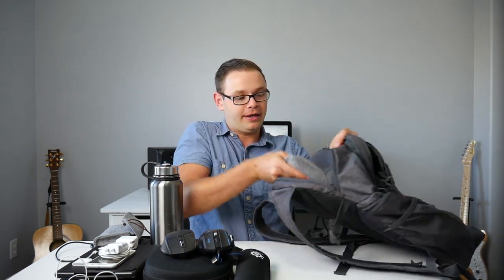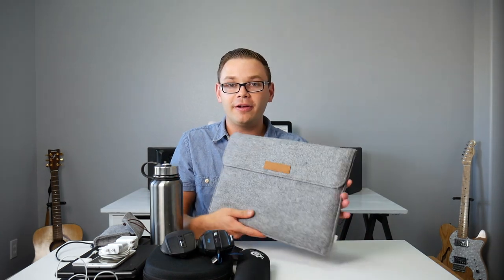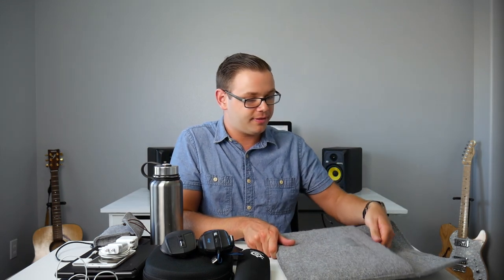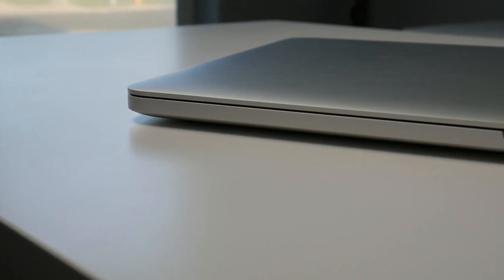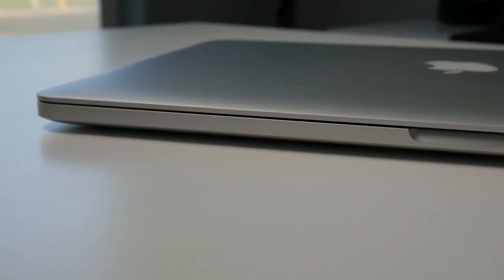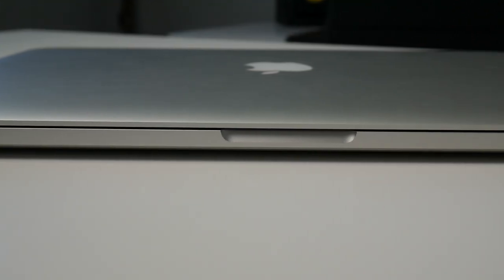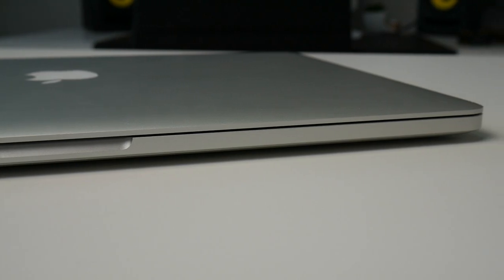Last up in the back pocket we have another Inatec sleeve. It looks and feels great — it's been loved and used quite a bit. It houses my 15-inch MacBook Pro. This thing is great. I've had it for over a year now. It's a content-creating beast — it's what I use to edit all my YouTube videos, and I take it with me to work every day.